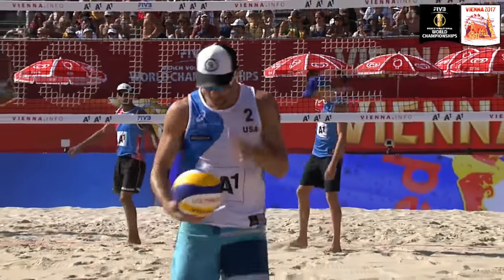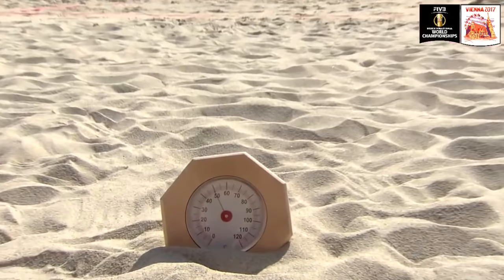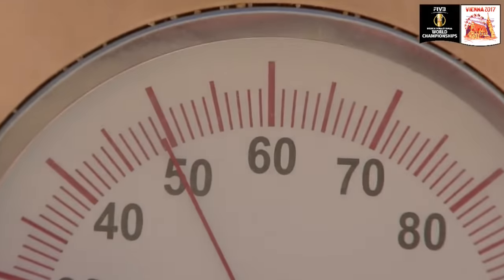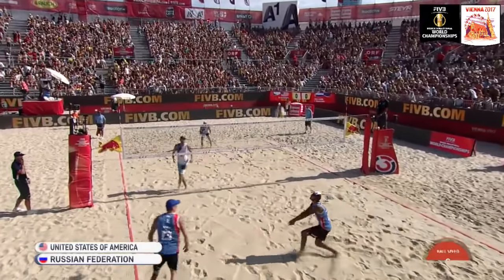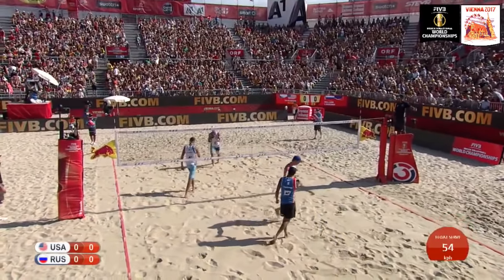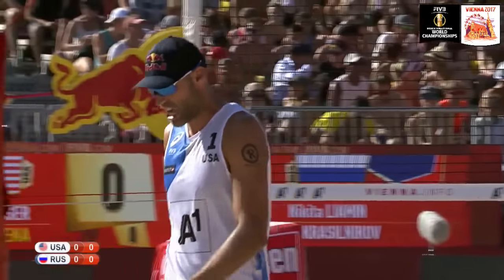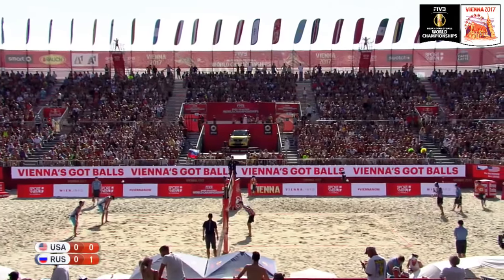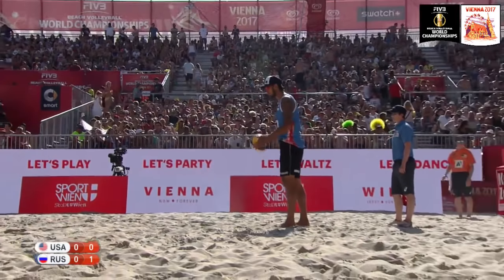Welcome to Vienna. From what I've seen from these two individuals, this is going to be an intriguing match. The sand temperature is at 50 degrees Celsius. Vasilnikov and Lyamin for Russia, Dollhauser and Lucena for the United States of America — in the white and blue, with the red and blue shirts for the Russian players. Dollhauser, six feet nine or two meters five, is the biggest player on court.